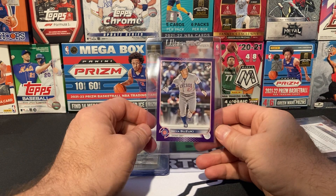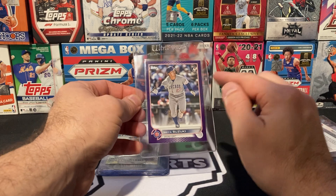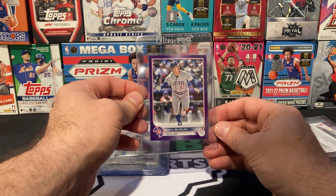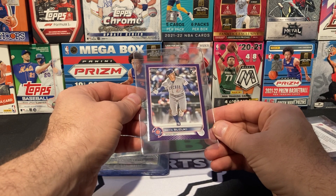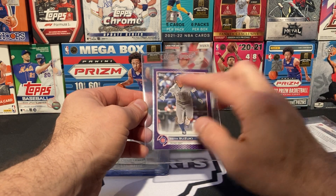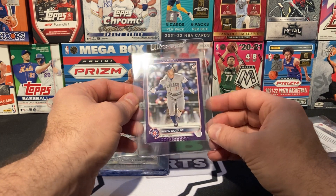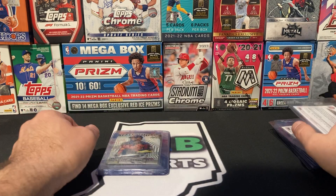Speaking of Seiya Suzuki, I've got another Mojo Purple. This one was maybe a little bit off on centering, but no white on the corners. This one is a nine for sure — if I see this one get an eight, I would be shocked. The centering was good top to bottom, a little bit off left to right, but I think it's still within the range. Good corners on this one and overall a pretty good looking card.